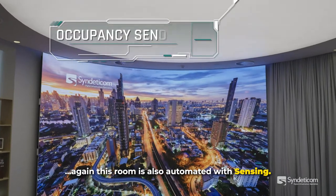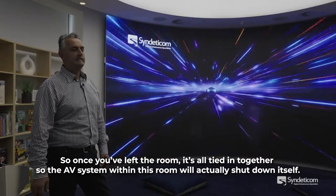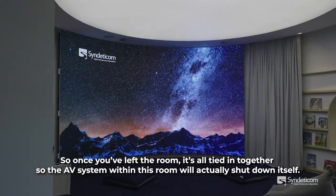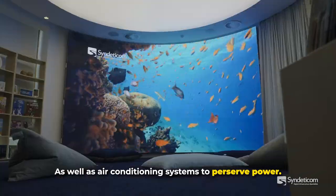This room is also automated with sensing, so once you've left the room, it all ties in together — the AV system within this room will actually shut itself down, as will the air conditioning systems, to preserve power.